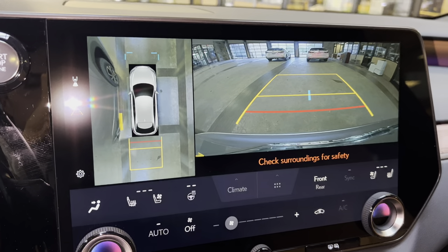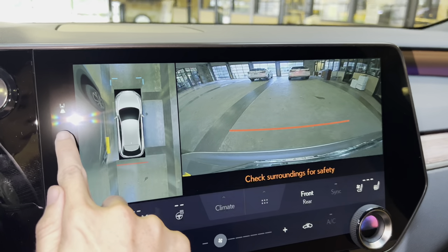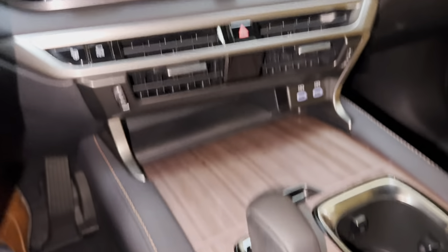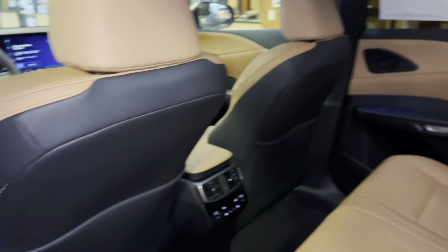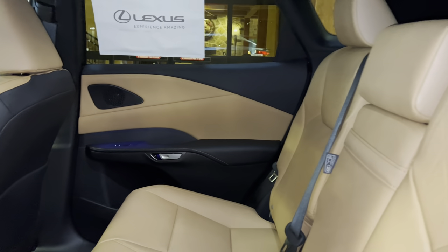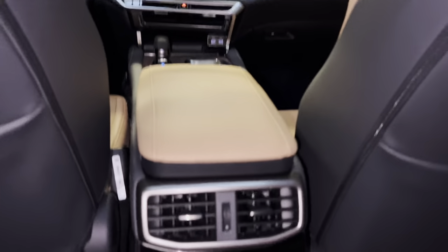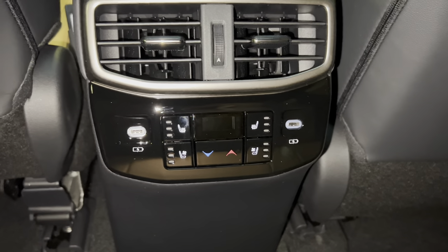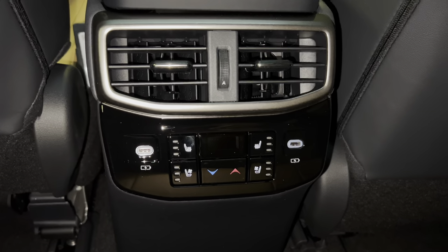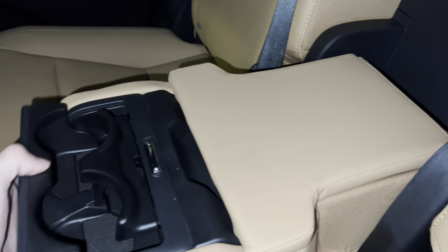The backup camera in the 2023 RX features a bird's-eye view camera, wide-screen camera, and custom parking lines. The back seats of the 2023 RX include rear AC vents, rear AC controls, heated and ventilated rear seats, and two USB-C charging ports. So in total, this vehicle has six USB charging ports. Inside our center armrest, we have storage and two cup holders.